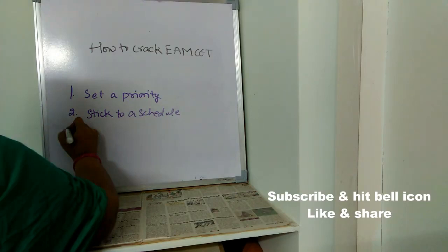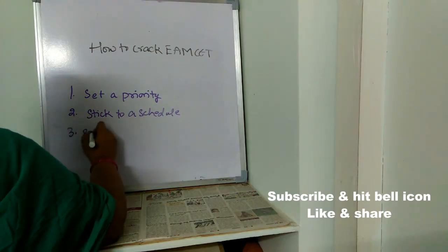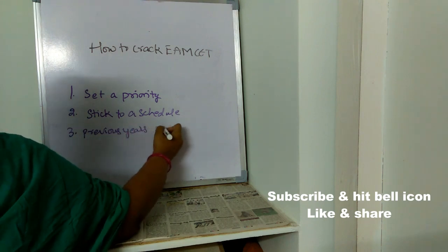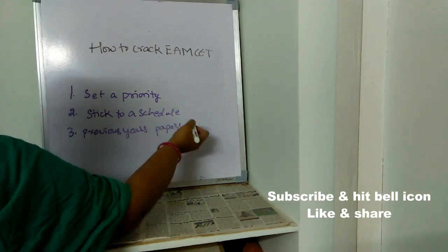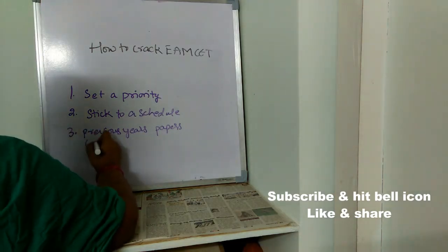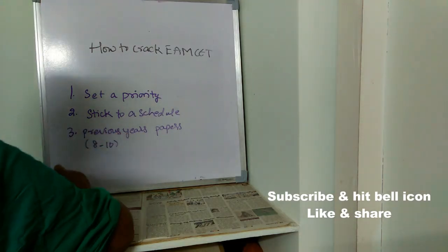The third important point is: go through previous papers. Once you go through previous papers, you will understand what kind of questions are coming in the exam. You can analyze whether you are able to solve the papers, and whether you find them difficult, moderate, or easy. At least go through the last 8 to 10 years of previous papers.